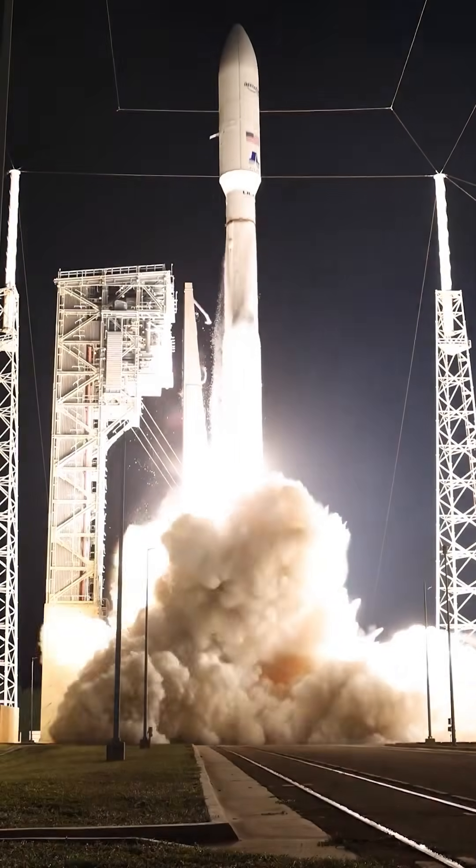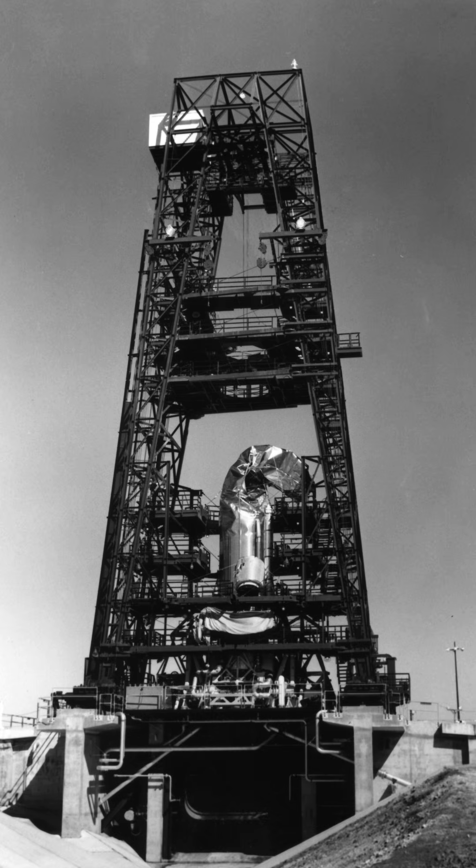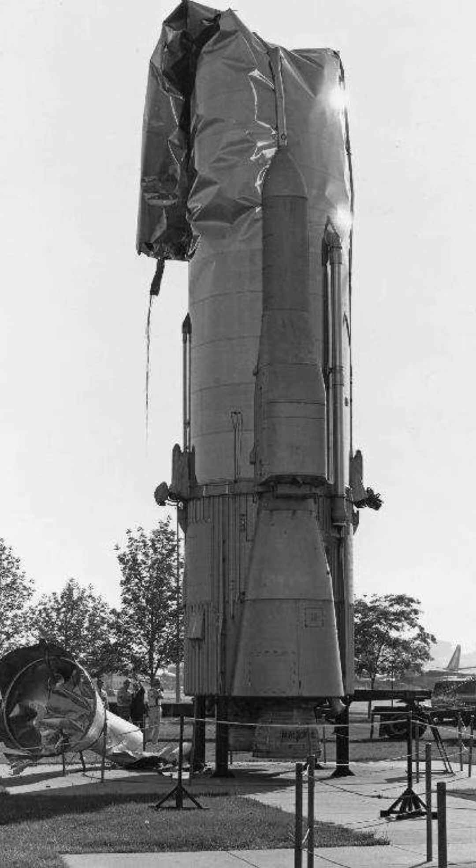But the ultra-lightweight Centaur upper stage is still made of pressure stabilised stainless steel. There were other examples of Atlas boosters which collapsed during testing. More interestingly, for museums that want to put Atlases on display, they have to make sure they maintain pressure inside, or they have to go in and add a rigid internal structure to support them.